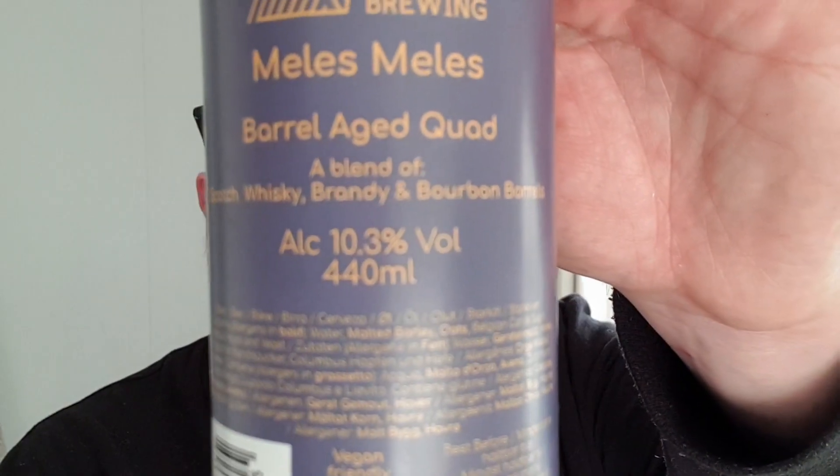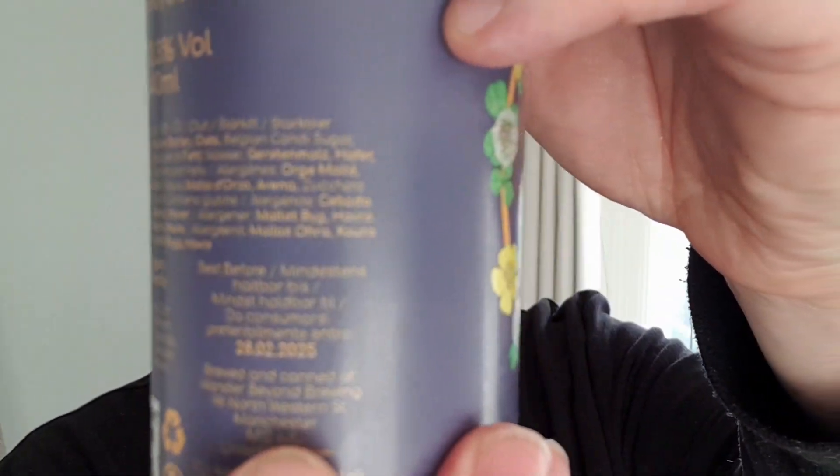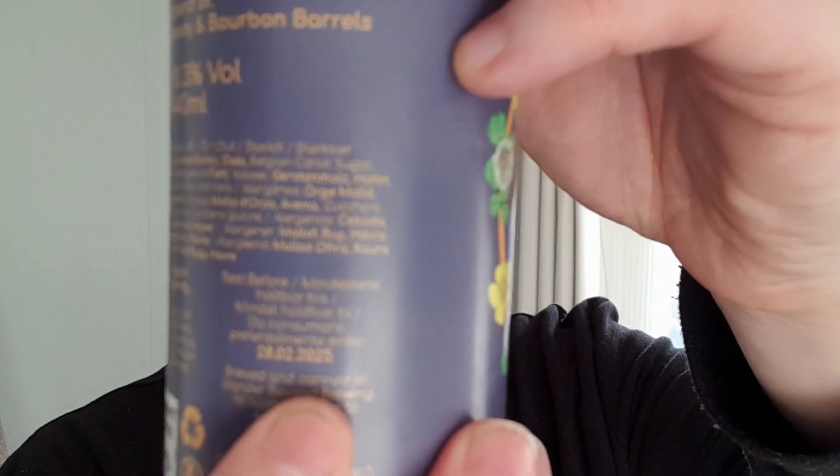This is Melee Melee — it's a Belgian battle-aged quad. It says on the back: a battle-aged quad, a blend of Scottish whiskey, scotch whiskey, brandy, and bourbon barrels. It comes in at 10.3% ABV, with a best before date of the 28th of February 2025.